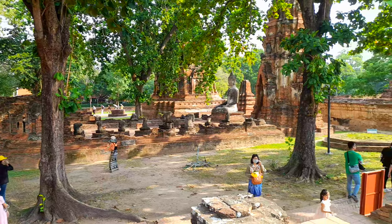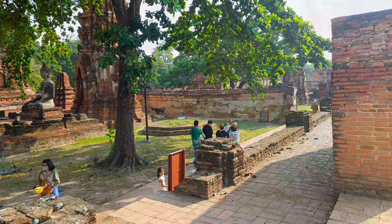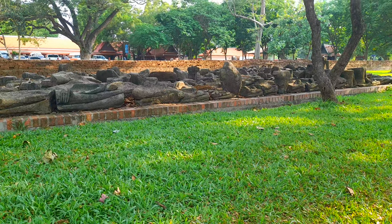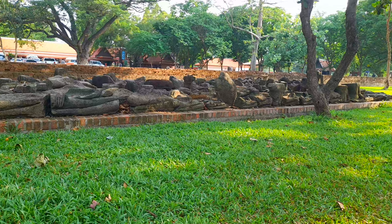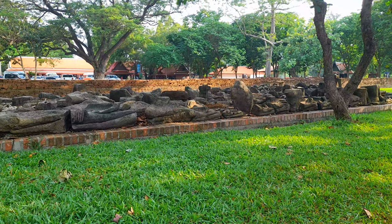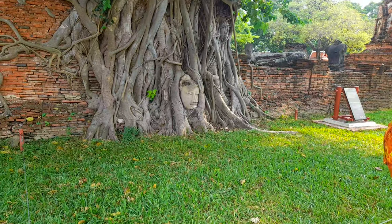Here we can see the area around the main Vihara where you will notice a lot of headless Buddha images. During the Burmese attack of 1767, most of the Buddha statues around Ayutthaya were beheaded by the Burmese to prevent the Thais from praying.